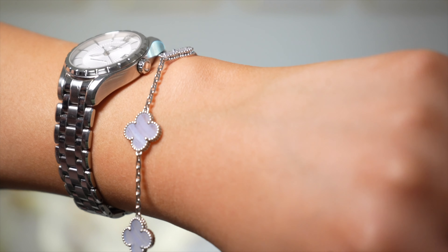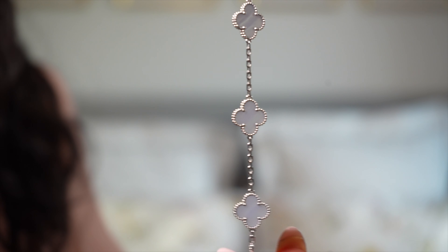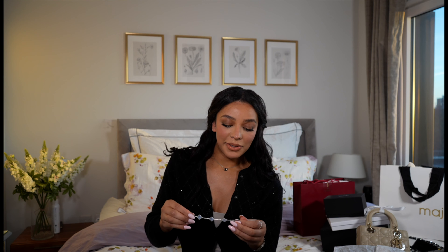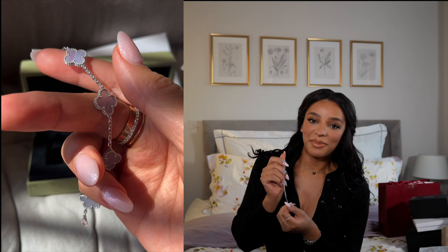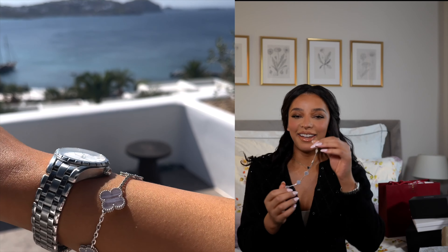Stay tuned, like this video and subscribe. First one, which you did see a video of, is the Van Cleef & Arpels bracelet that I got — this beautiful carnelian stone in white gold. This is such a precious piece. I wanted to have something unique so I went with the lilac blue stone and the white gold, which is not the typical jewelry color that I go for. Normally I collect rose gold, so this is quite unique in my collection and it really does have a great memory of when I went to Paris.